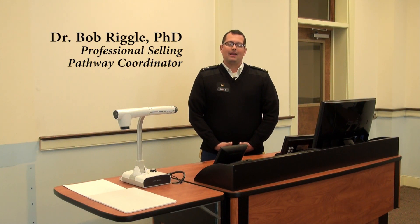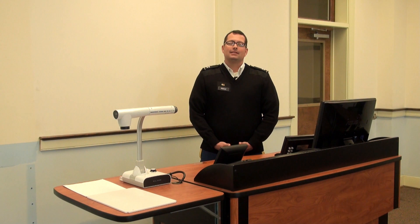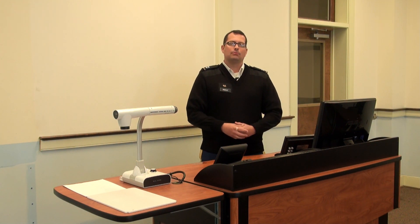Hello, my name is Bob Riggle. I'm the coordinator for the Professional Selling Pathway here at the Citadel. Today, I would like to take a few minutes to show you one of our newest features at the Citadel School of Business: our new Professional Selling and Supply Chain Laboratory.